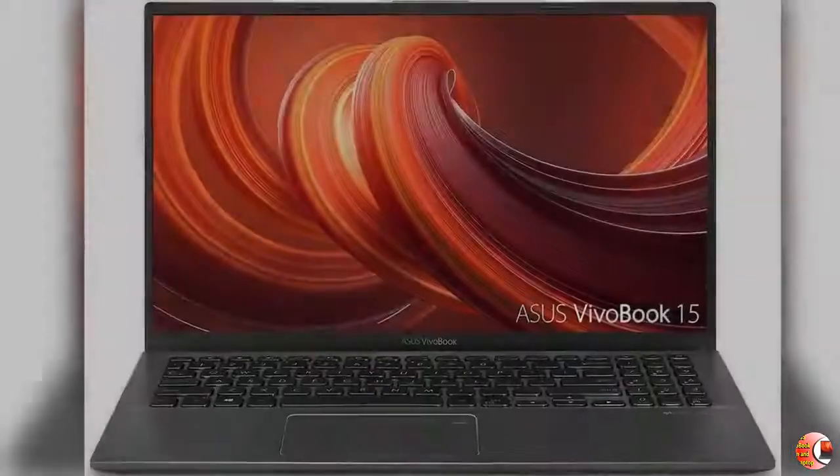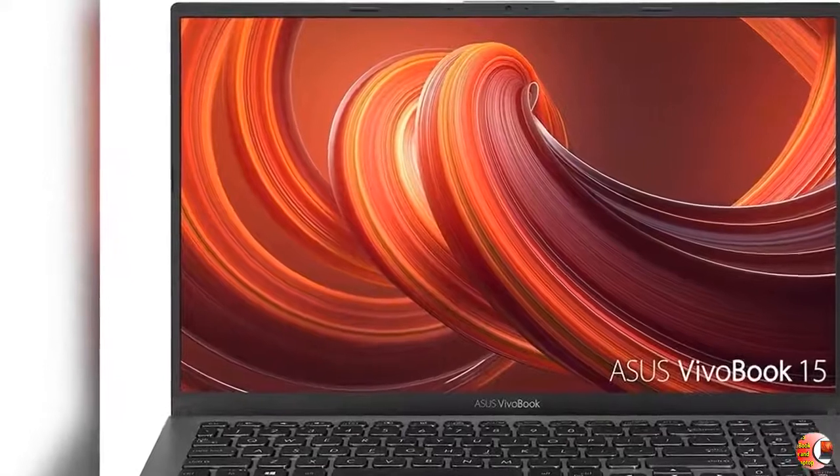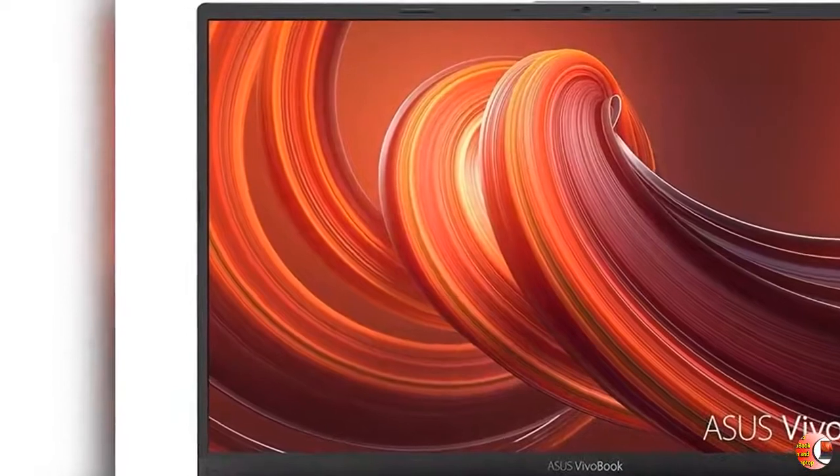Feature 4 — Ergonomic Backlit Keyboard with Fingerprint Sensor activated via Windows Hello. Feature 5 — Exclusive ErgoLift Design for an improved typing position.